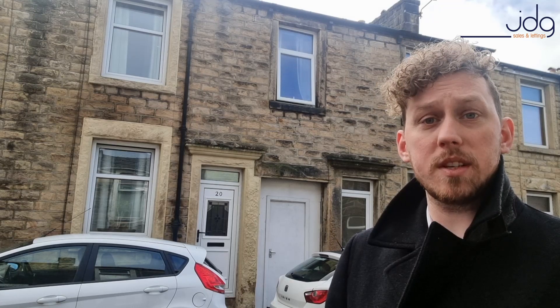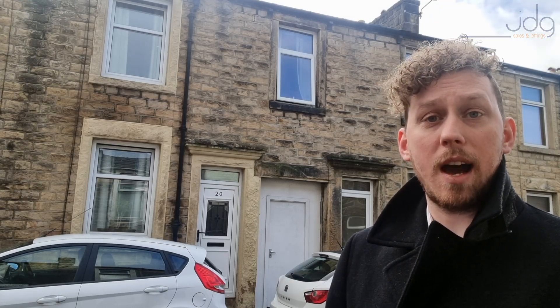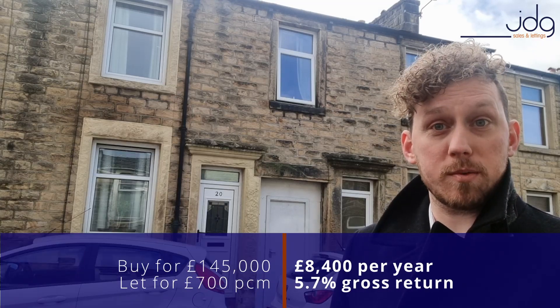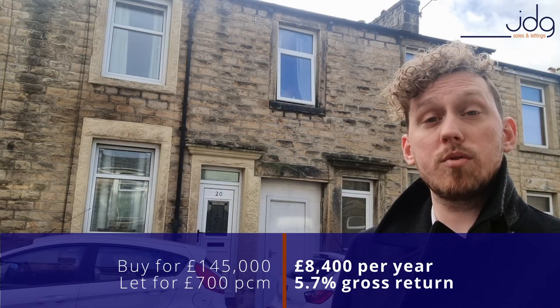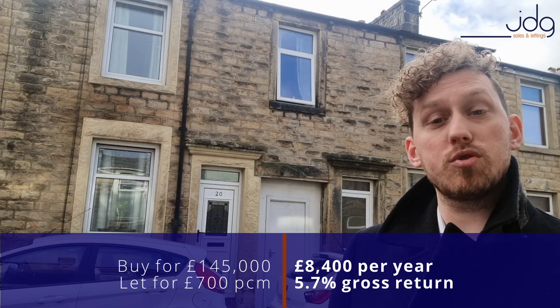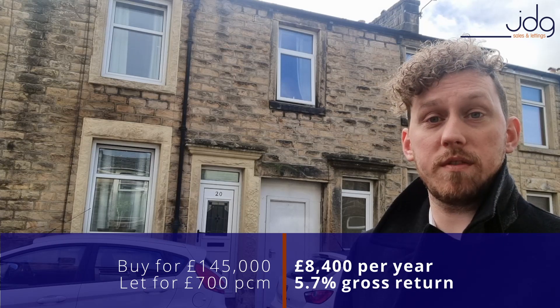Two and three bedroom properties are really popular at the moment and are driving rental prices up. This property is on the market for £145,000 and with a rental income of £700 per month, you'd expect to see an annual yield of £8,400 which is a 5.7% gross return on your investment.